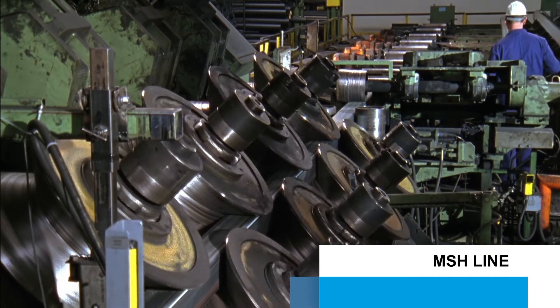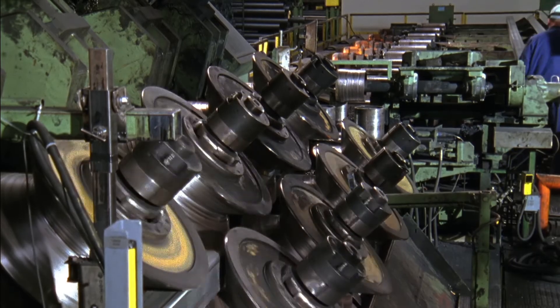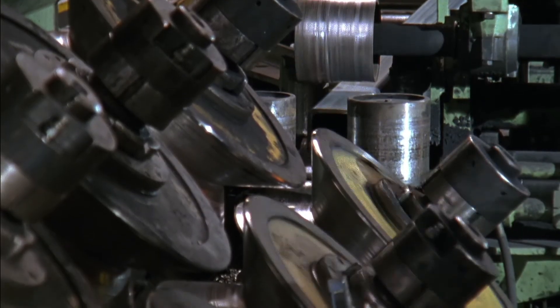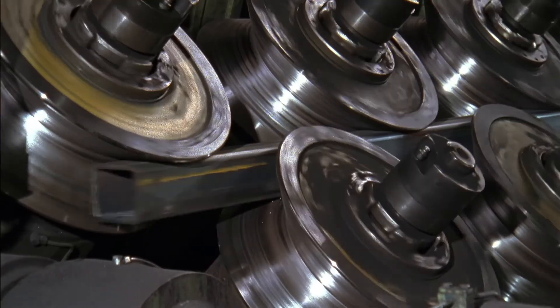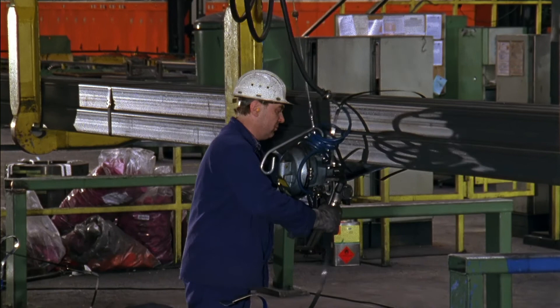Seamless hollow sections are used in a number of construction applications. They can be supplied in square form in dimensions of 40 by 40 millimetres to 150 by 150 millimetres, and in rectangular form with dimensions of 30 by 50 to 100 by 200 millimetres, and with wall thicknesses from 2.9 to 20 millimetres.